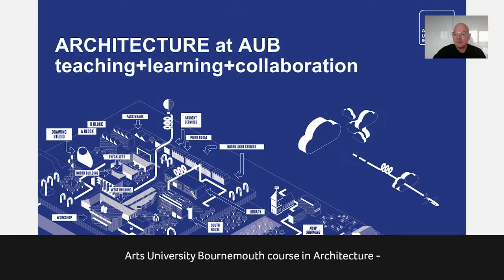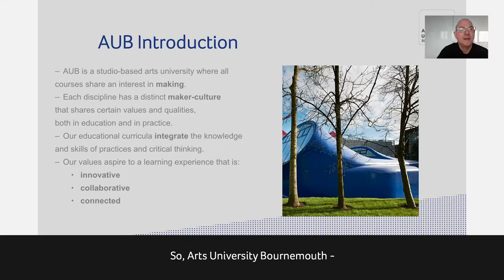I'd like to talk to you about the Arts University Bournemouth course in architecture — the BA course, which is the three-year Part 1 RIBA ARB course. Arts University Bournemouth — one of the things that's distinctive about our way of teaching is the context of the Arts University.